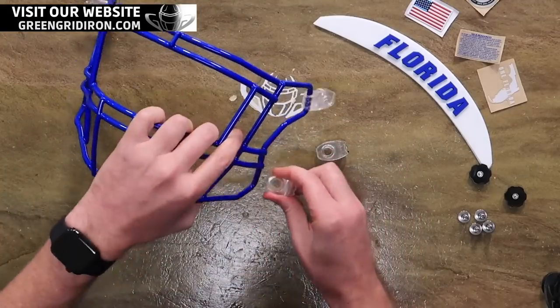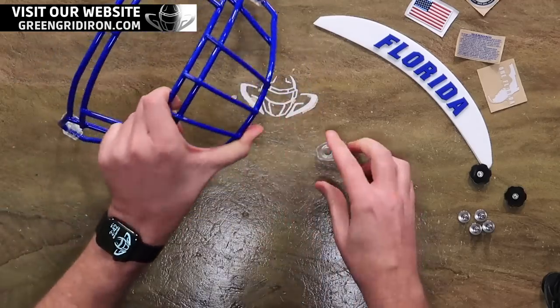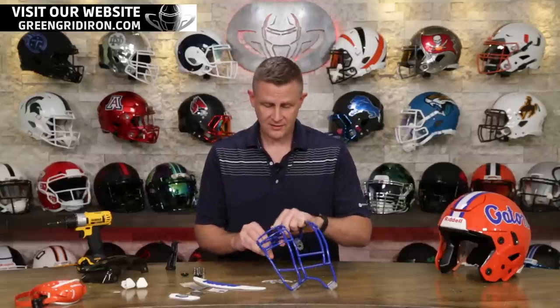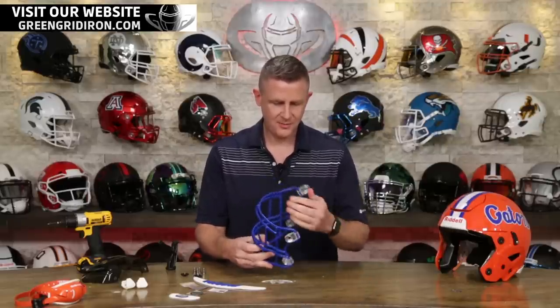Let's call it September 15th-ish. Do we know what helmet we're doing next week yet, Steve? It's between Auburn and Georgia Bulldogs. Stay tuned — that's one more reason for you to subscribe to this channel. If you're either an Auburn fan or a Bulldog fan, you now know what's coming.